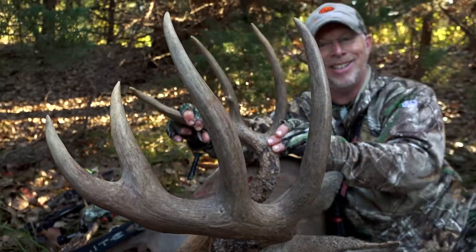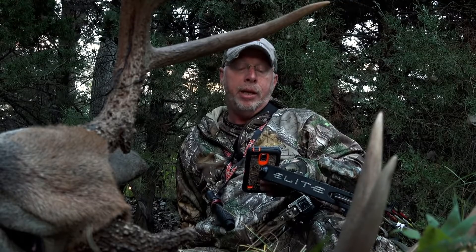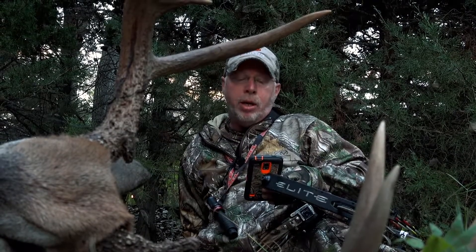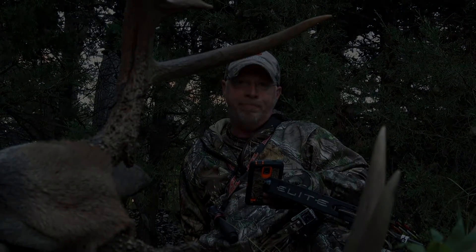God bless America. I shot this buck on September the 11th last night. My daughter sent this to me, and it says: 'In loving memory of the victims and loving honor of the heroes. September 11th. Never forget.' This hunt's for y'all.